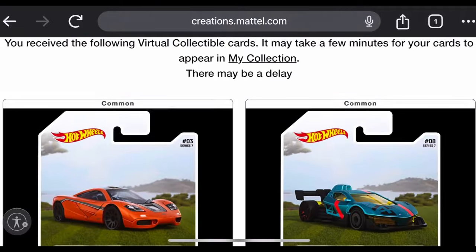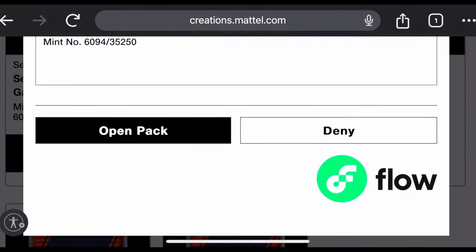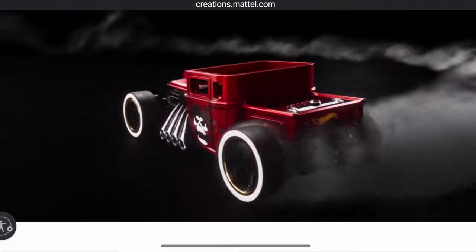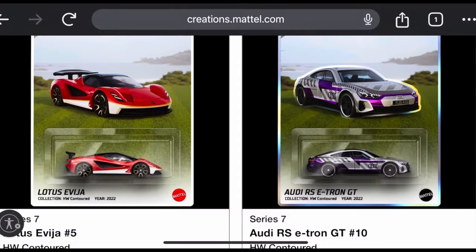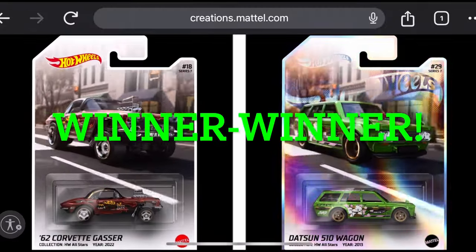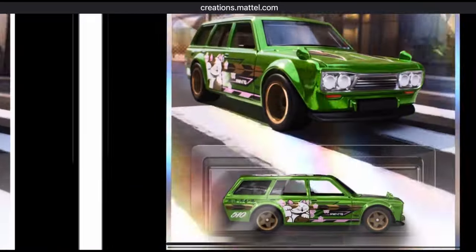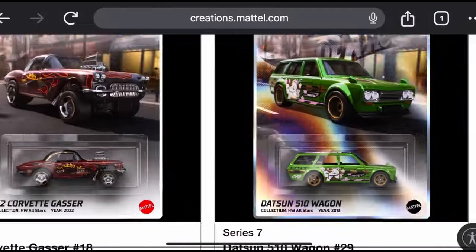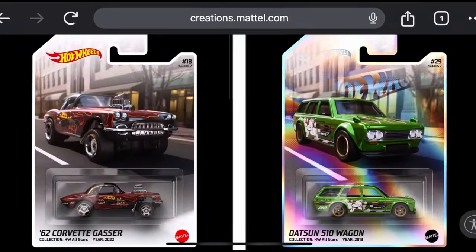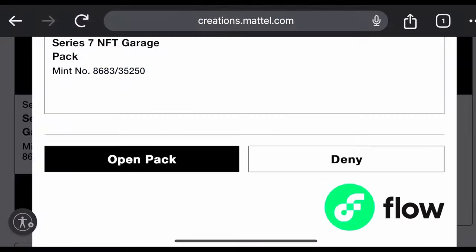That leaves us with five packs left. Pack four: watching the Bone Shaker, got an uncommon Audi — and there it is! Winner winner! We got the Datsun 510 Wagon, or the 'Catson 510 Wagon' as people are calling it because of the cool cat graphics. That is a weight off my shoulders — that's what we were after!